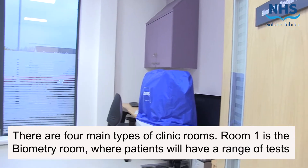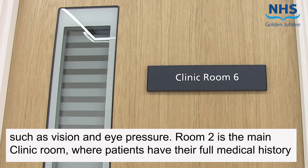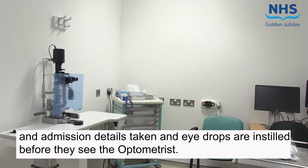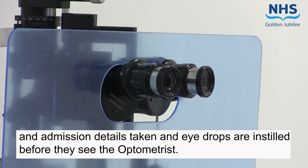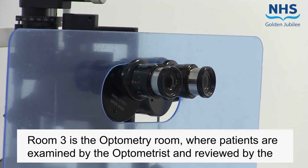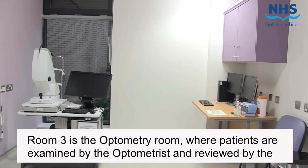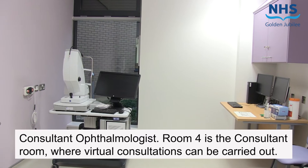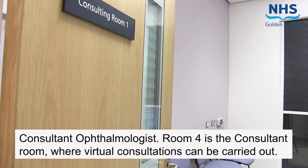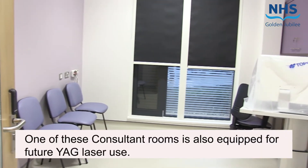Room 1 is the biometry room where patients have a range of tests such as vision and eye pressure. Room 2 is the main clinic room where patients have their full medical history and admission details taken, and eye drops are instilled before they see the optometrist. Room 3 is the optometry room where patients are examined by the optometrist and reviewed by the consultant ophthalmologist. Room 4 is the consultant room where virtual consultations can be carried out, and one of these rooms is also equipped for future YAG laser use.